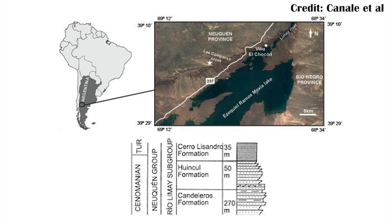Meraxes was found in the Huincul Formation, which is from the early part of the Late Cretaceous, just before the carcharodontosaurs went extinct entirely. This really helps to highlight that there was a lot of diversity in the carcharodontosaurs up until the point they went extinct, so why exactly they did that is really hard to tell. One way this highlights the diversity is because there's another carcharodontosaur from the same formation, just from higher up in it.